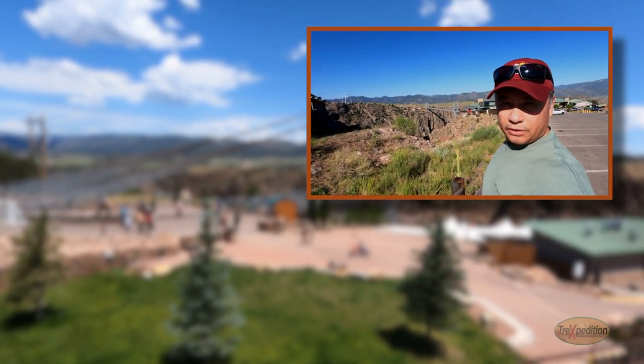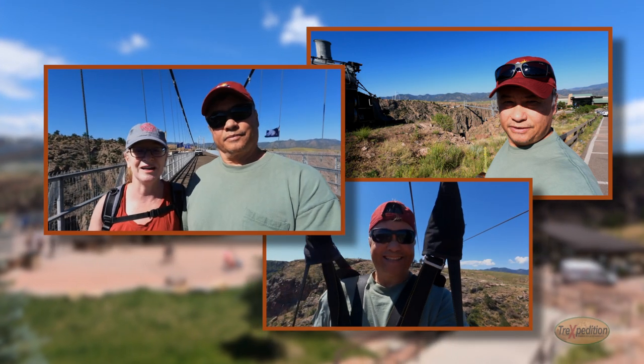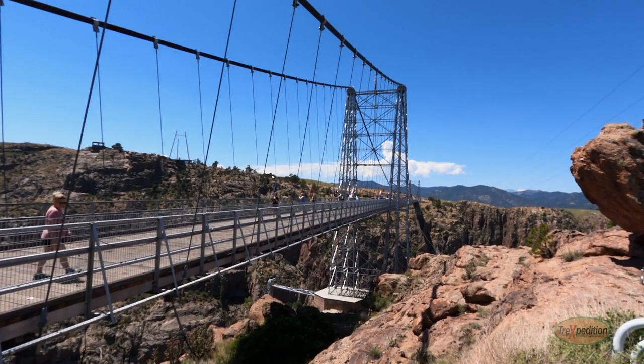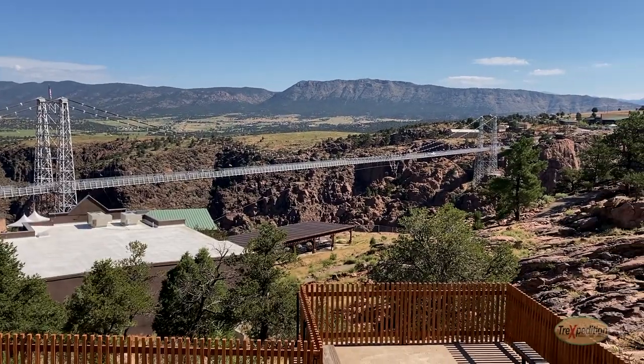We finally made it to the famous Royal Gorge Bridge. I'm scared of heights, but I'm not scared here on the bridge. Hello everyone and welcome to another Trexpedition video. In this video, we will take you through the famous Royal Gorge Bridge.